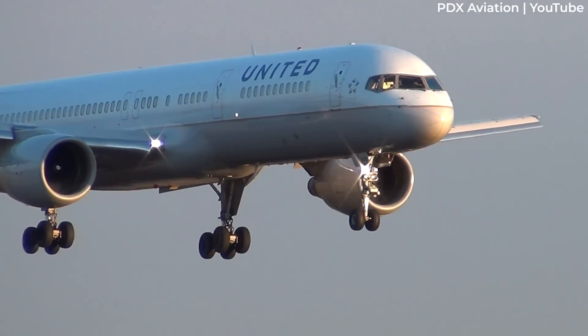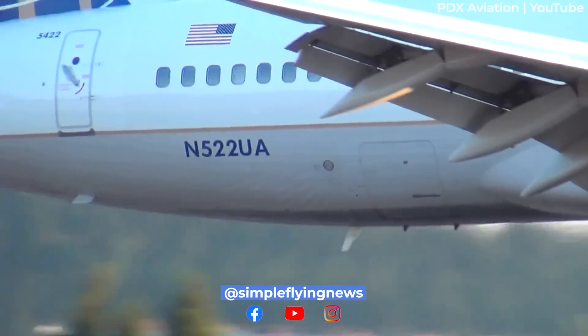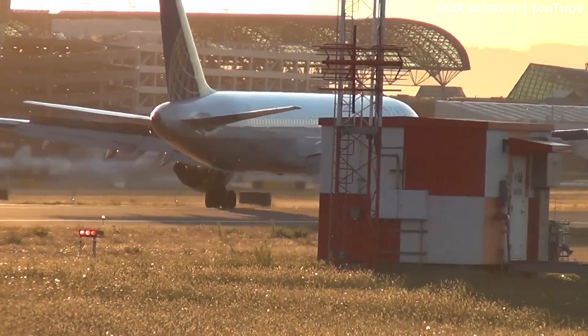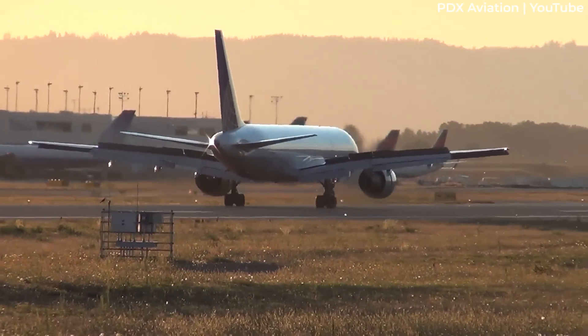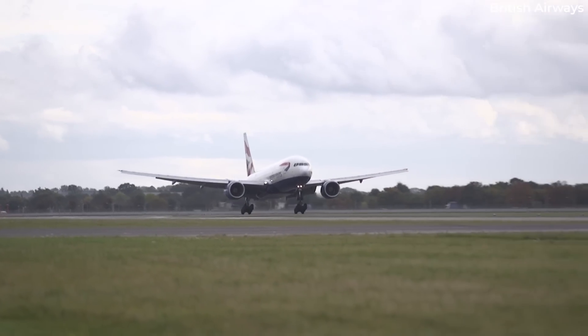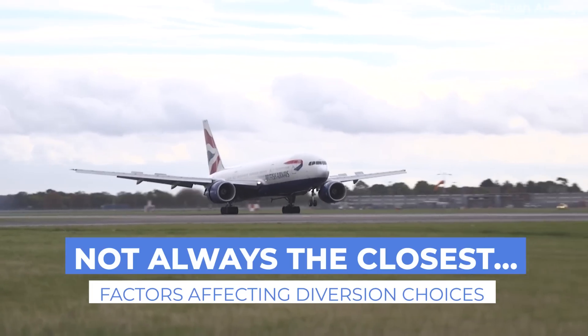A seemingly straightforward process, flight diversions are a complex interplay of various factors. Landing at the closest airport during a diversion might seem to be the best option, but numerous practical considerations often lead to a different outcome. Today, let's learn about some factors that play a role in determining if the closest airport is indeed the best airport to divert to.